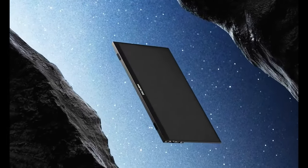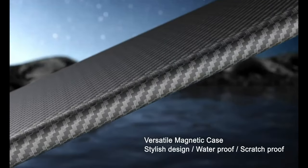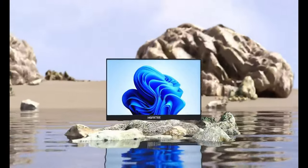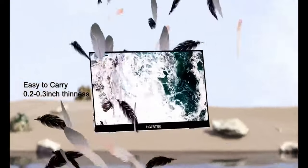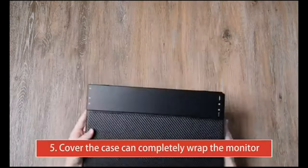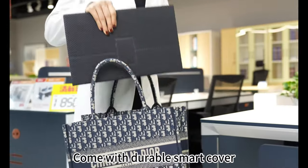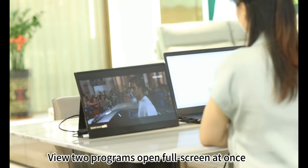Introducing the ultimate on-the-go companion: the 14-inch portable monitor. Crafted with the latest aluminum alloy, it weighs a mere 1.7 pounds and boasts a slim profile of just 0.3 inches — slip it into your bag and your travel-ready partner is good to go. Whether you're a jet-setter, student, gamer, or engineer, this monitor delivers a 1920x1080 resolution with an advanced IPS glossy screen and a whopping 178-degree full viewing angle.